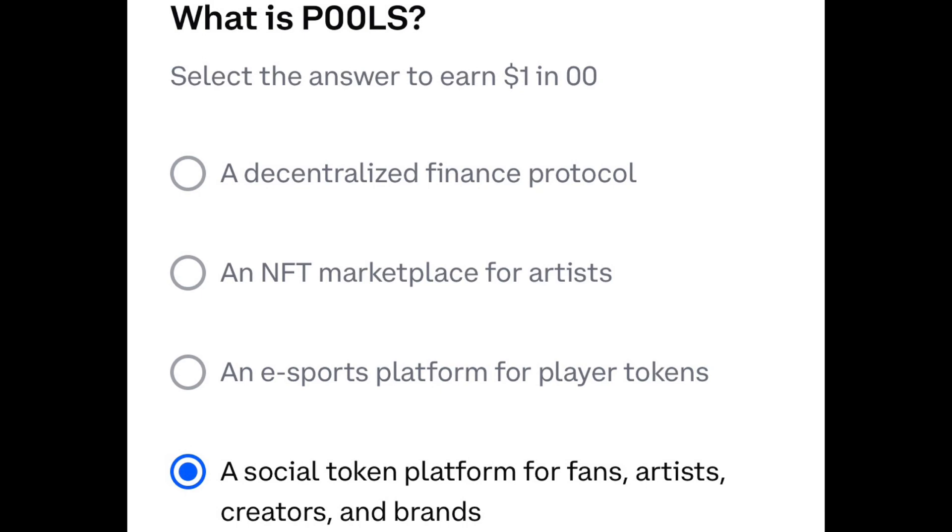Question one: what is Pools? The one with the blue dot next to it — a social token platform for fans, artists, creators, and brands.